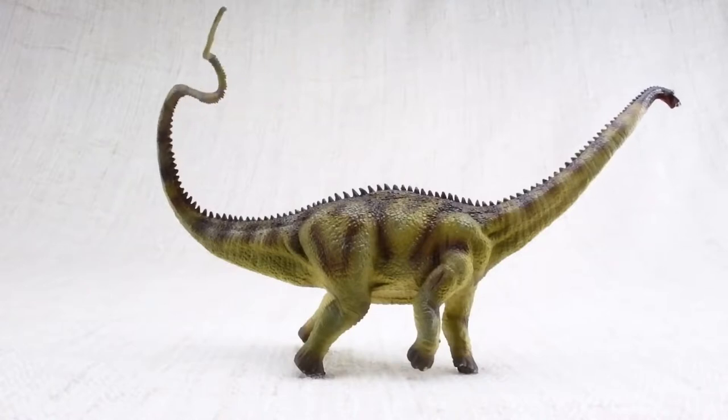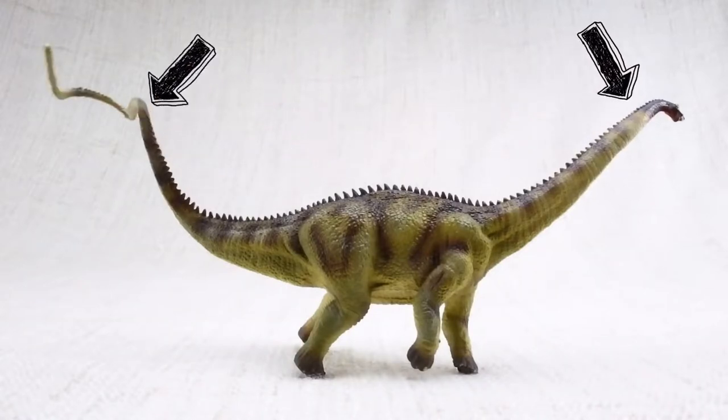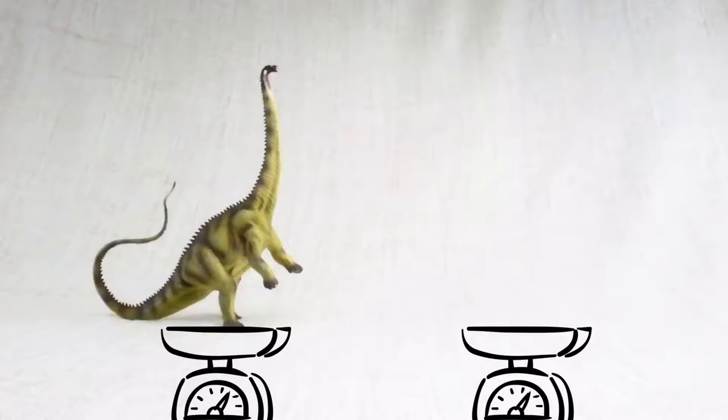It would walk around with both its neck and tail parallel to the ground, balancing each other. How heavy was a Diplodocus? It was as heavy as a dump truck!